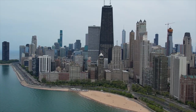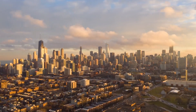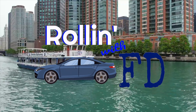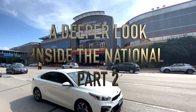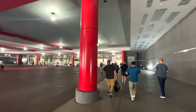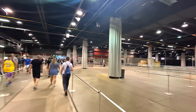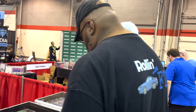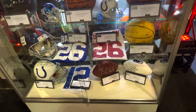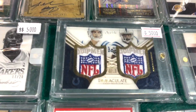Hey, I'm FD, and we're back with the National. We're going to take a deeper look this time and show you way more people in the hobby. Welcome back for part two, where we're about to take a deeper dive rolling with FD at the National. We're going to introduce you to some vendors you may not have seen before, have great conversations on cards, the hobby, investing — everything is coming your way. Let's go.